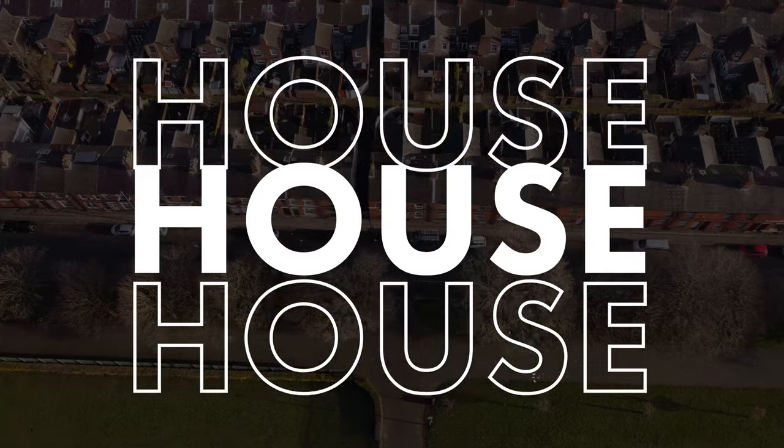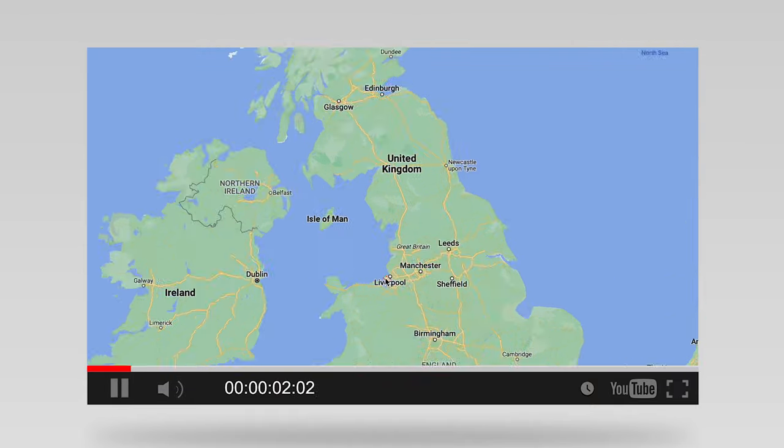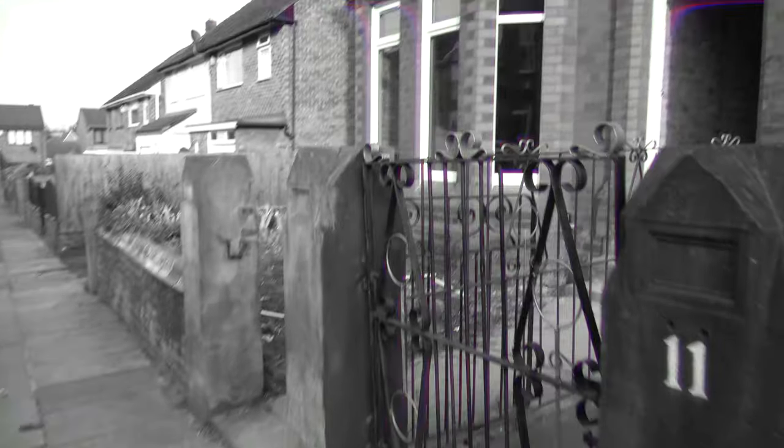Have you ever wondered what it takes to convert a house into an HMO? Well, if so, this video is for you, because today I'm in Birkenhead, Liverpool, visiting my good friend Oliver Walsh, and we're here to take a look around his latest HMO project.